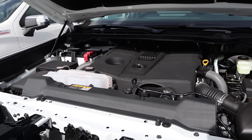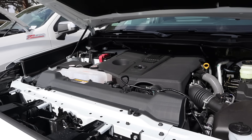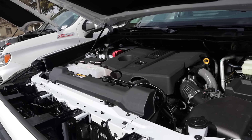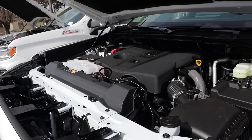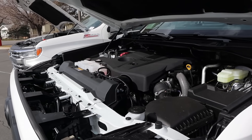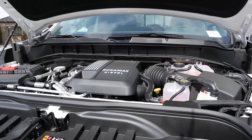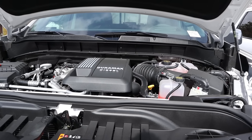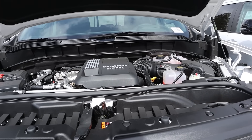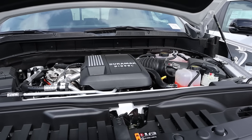Powering the Tundra is a twin-turbo 3.4 liter V6 through a 10-speed automatic transmission. Fuel economy is 17 city and 22 highway, with 389 horsepower and 479 pound-feet of torque. There's also a hybrid version with more power and better fuel economy. The Silverado here uses the 3.0 Duramax diesel through a 10-speed automatic — 23 city, 27 highway, 305 horsepower, and 495 pound-feet of torque. You can also get a 6.2 V8, a 2.7 turbo four-cylinder, or a 5.3 V8 with the Chevy — a lot of powertrain options.